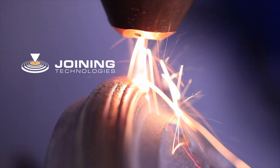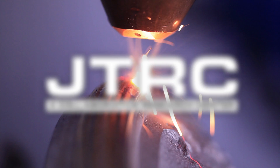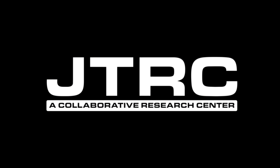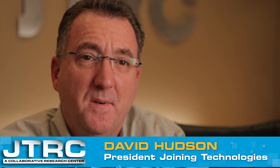Joining Technologies, in partnership with Fraunhofer ILT of Aachen, Germany, are pleased to present the Joining Technologies Research Center. My name is Dave Hudson, president of Joining Technologies, and I'm excited to welcome Fraunhofer ILT here to Connecticut to team up with Joining Technologies in our so-called JTRC — Joining Technologies Research Center — where we will deliver the full advantages of laser additive manufacturing to the North American markets.